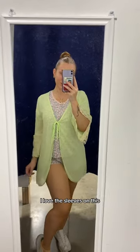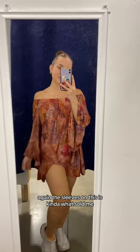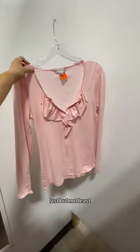Next I found this really beautiful off-the-shoulder dress. Again, the sleeves on this is kind of what sold me — so elegant and very fall vibes.